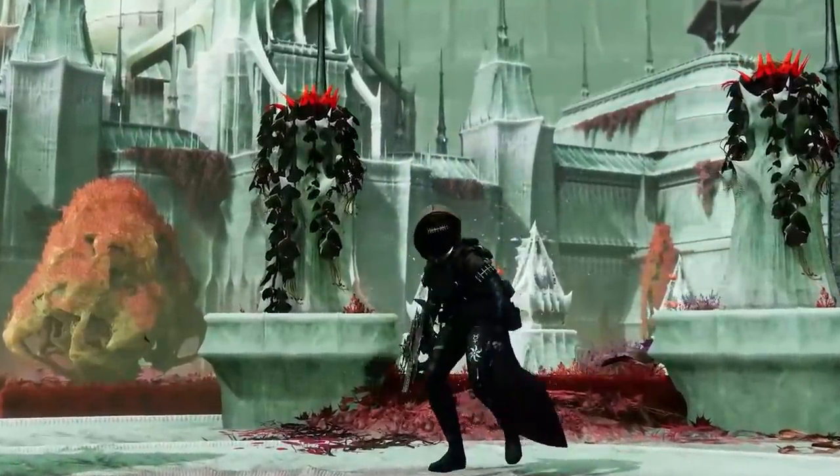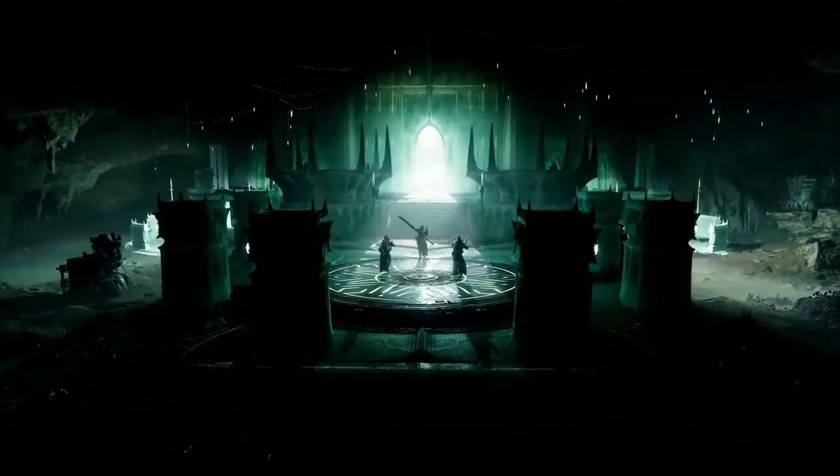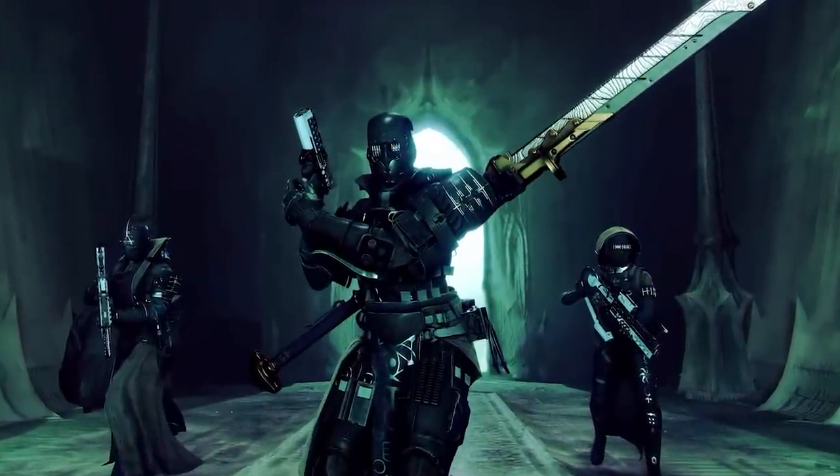As our Guardians land in this new destination, you can take a look at their armor and some of the new weapons they are holding, including the new Glaive.